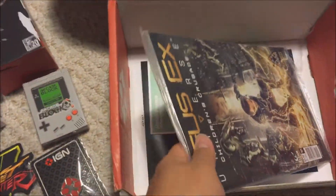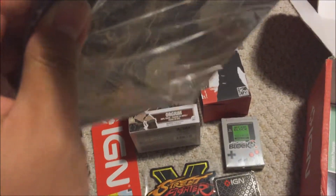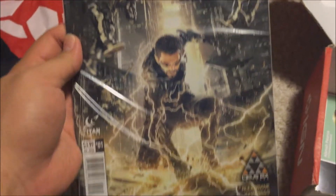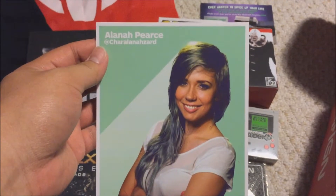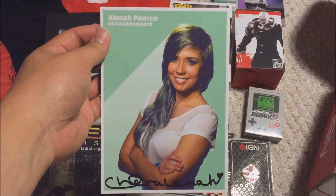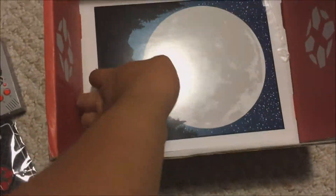There's also a comic — it's not hardcover, just cardboard backing. It's a Deus Ex Universe: Children's Crusade comic. I didn't know they actually made a comic for Deus Ex — pretty cool. And next we have an autograph from — I don't want to butcher her name — Alana. She's been with IGN for about a year or so. Her autograph is in this box, which is pretty cool.